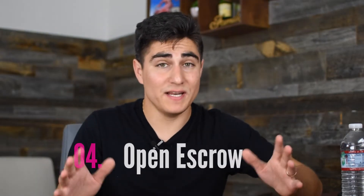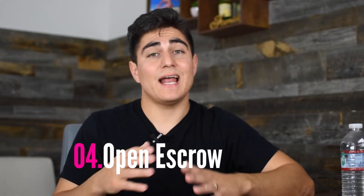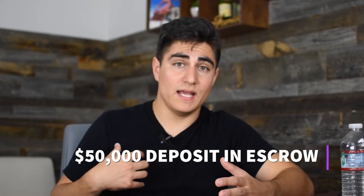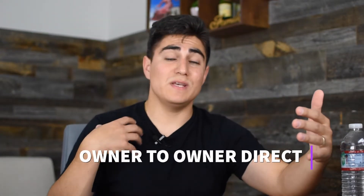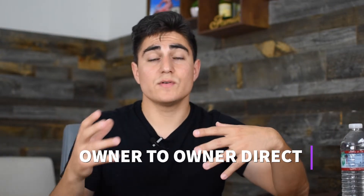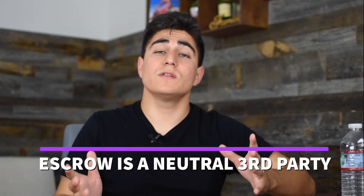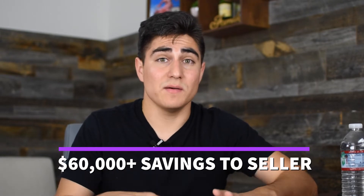Step four was opening escrow. I opened escrow and put a deposit — this is where I put $50,000 of my own money into escrow as the deposit. I want to be clear: there was no real estate agent involved. This negotiation was directly from the seller to me as the buyer. Escrow is a neutral third party — all negotiations were directly between the buyer, myself, and the seller. So the seller got to save over $60,000 in commissions by not listing with an agent.